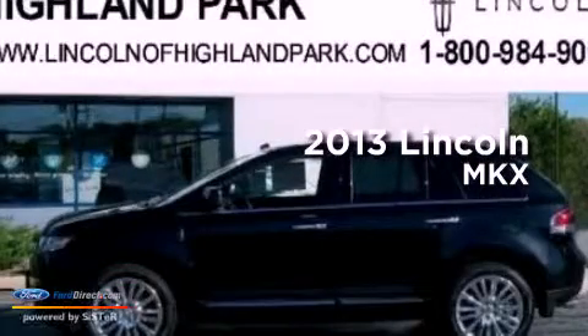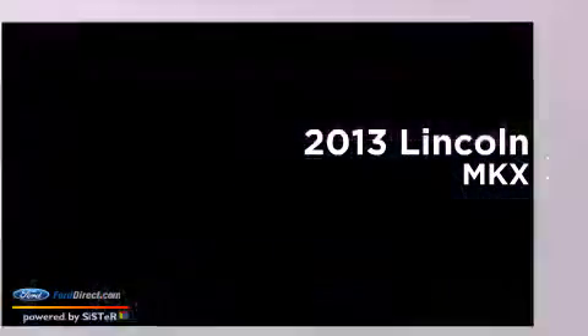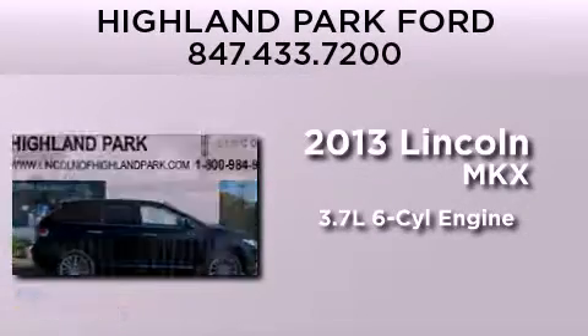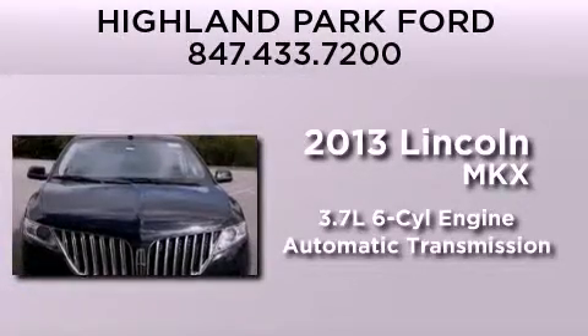This is a brand new 2013 Lincoln MKX. It features a 3.7 liter six-cylinder engine, an automatic transmission, and all-wheel drive.